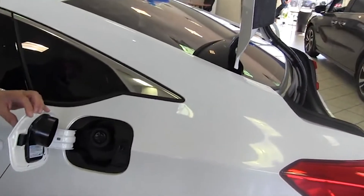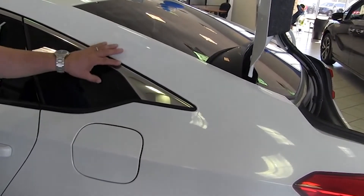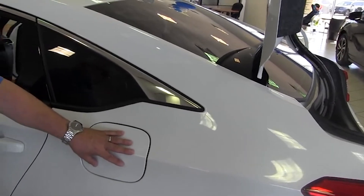The gas tank is conveniently located on the driver's side on all Hondas. There's no lever inside to release this — it's simply spring-loaded. When the car is locked, this door is locked. When the car is unlocked, the fuel door is unlocked.